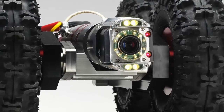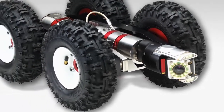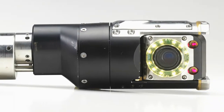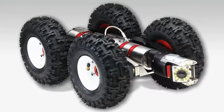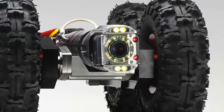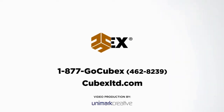Cubex also markets the PE3420 camera. It features the industry's first wiper system for rotational lenses. The newly developed camera eliminates time loss due to having to retrieve the Robocam just to clean the lens. Call Cubex for more information.